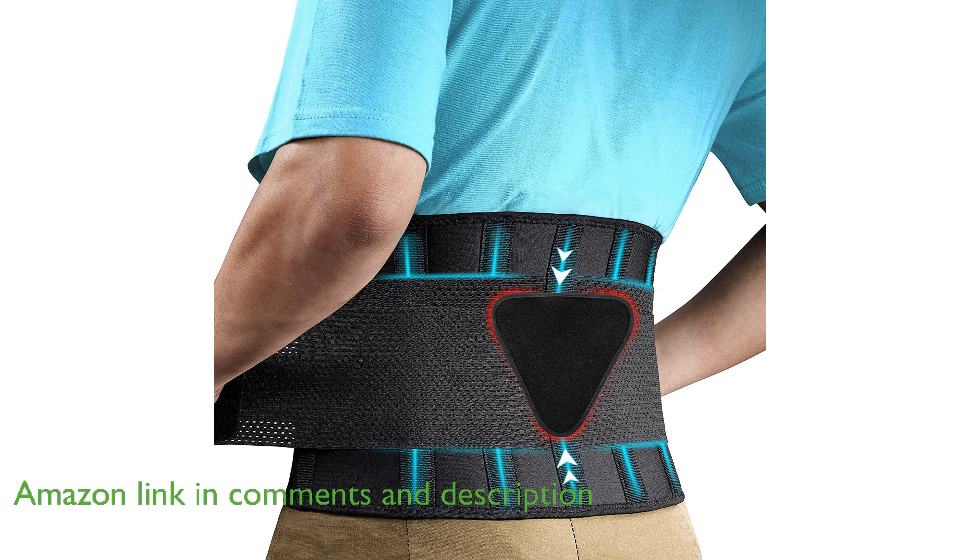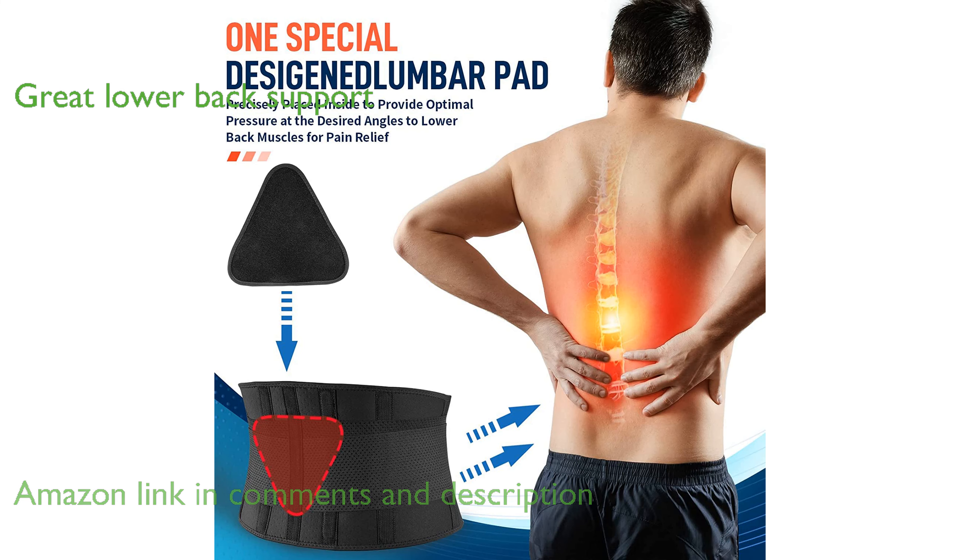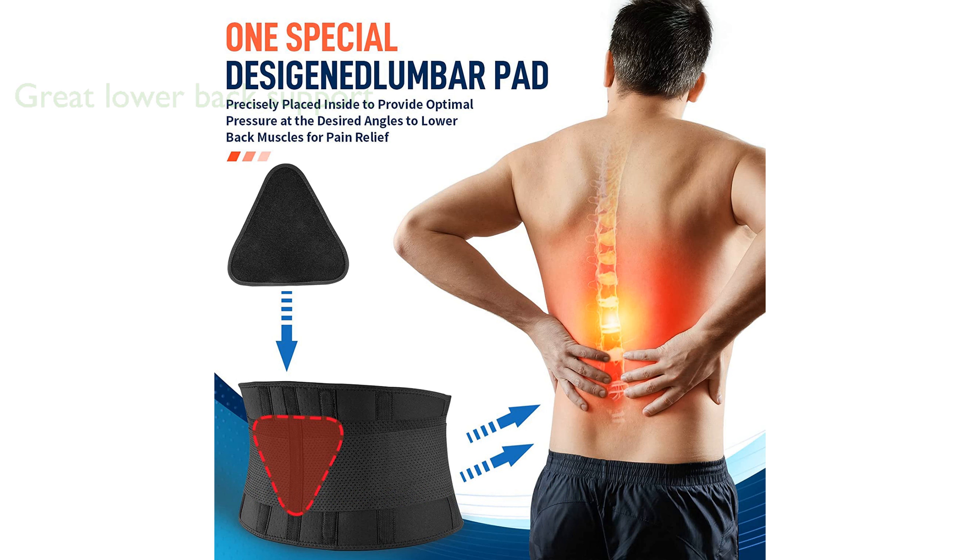It offers great support for the lower back with its four strong support strips and an additional lumbar pad, ensuring proper posture during daily activities, workouts, and gym training.